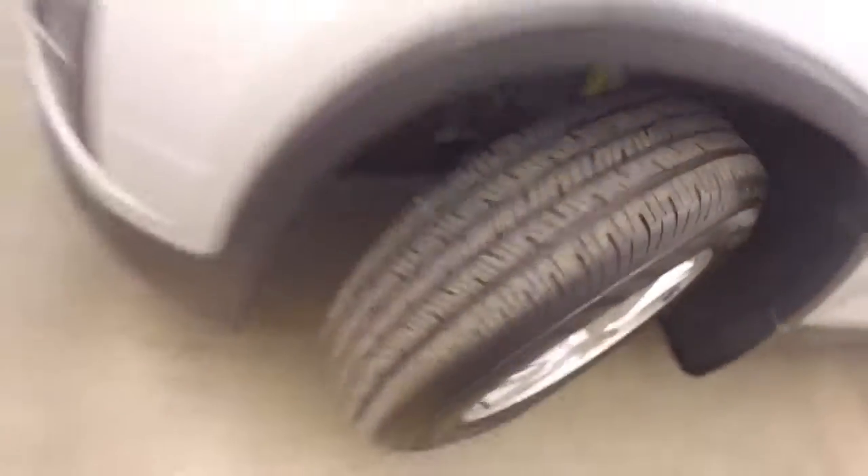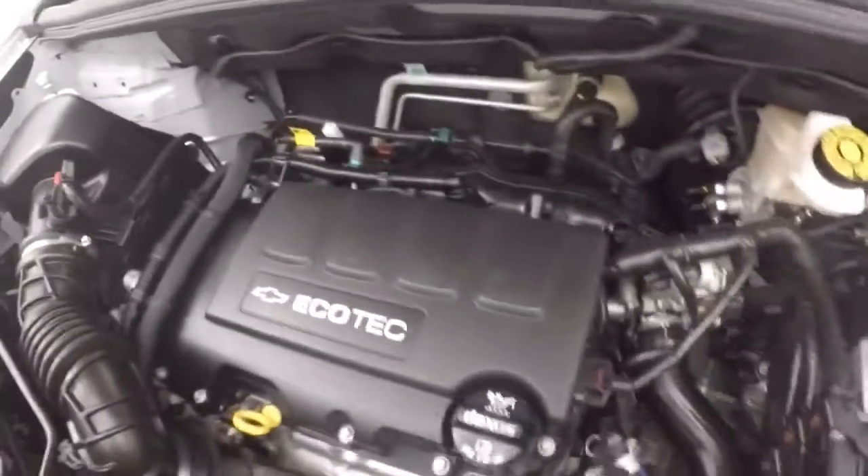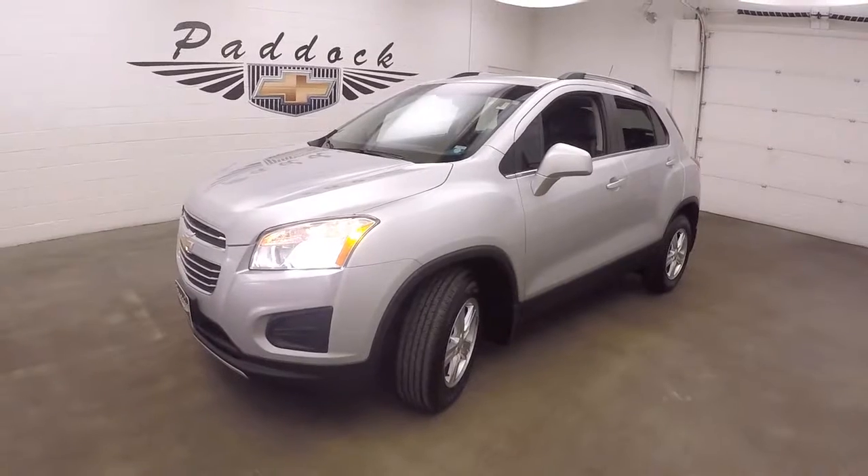Look underneath the hood — tires are brand new. And your 1.4 liter turbo, giving you plenty of power and great gas mileage. 2016 Chevy Trax, all-wheel drive.